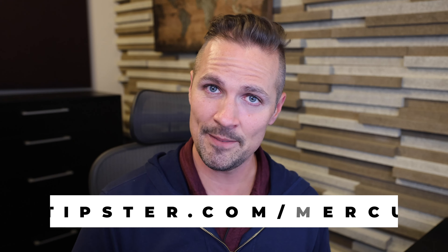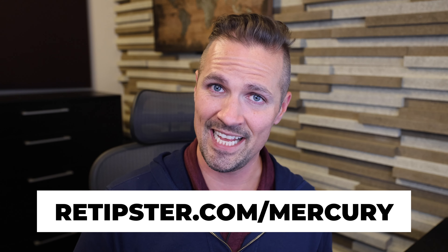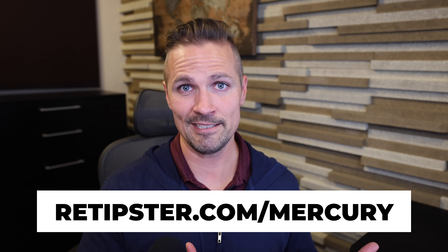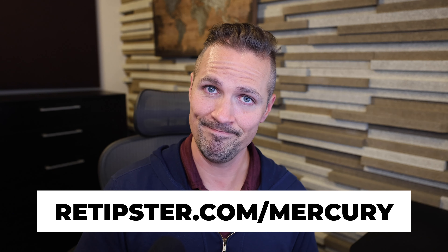Hopefully that gives you a good overview of Mercury Bank. I'm not saying you need to use Mercury — there are plenty of other banks out there. But if you're interested in what Mercury has to offer, be sure to check out the video I made about setting up a new account, and click through the REtipster affiliate link at retipster.com/mercury. If you put in that $10,000 to start, you can get that $200 promotion. Thanks for watching!